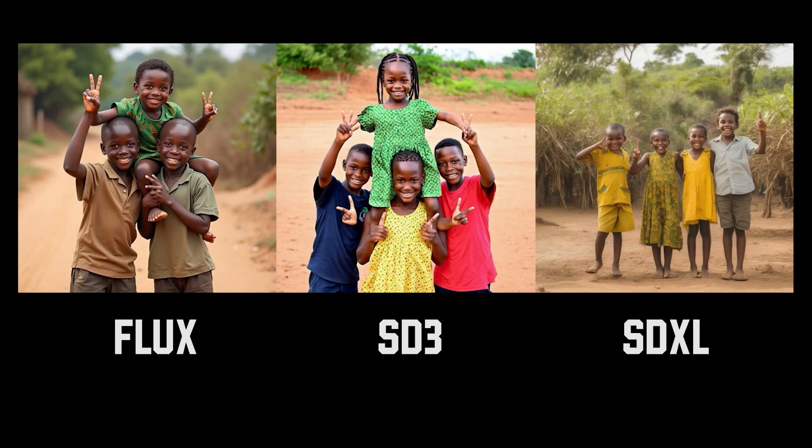For the first prompt with three African children, Flux is the only one with three kids actually making a peace sign with decent hands and fingers. The one in the middle, SD3, has them kind of making a peace sign, but the fingers are still messed up. In terms of hands and fingers, Flux is the clear winner here.